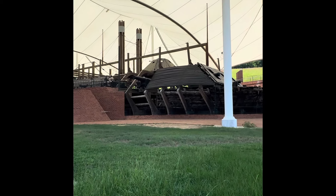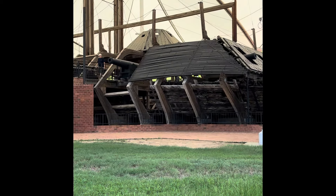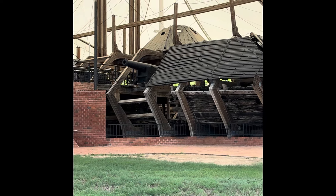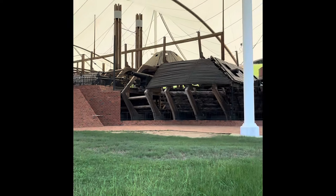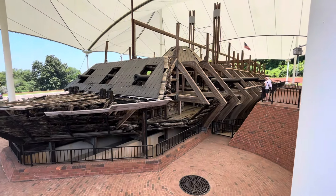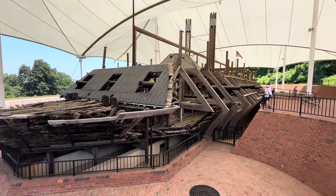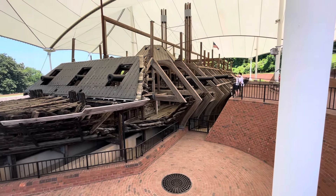This is the Cairo ironclad ship. It's in Vicksburg, Mississippi at the Vicksburg National Cemetery and battlefield. This is an amazing, amazing historical artifact. I read a lot about the ironclads but I've never seen one in person until now. In my wildest dreams, I would have never believed they were that big. That thing is huge.